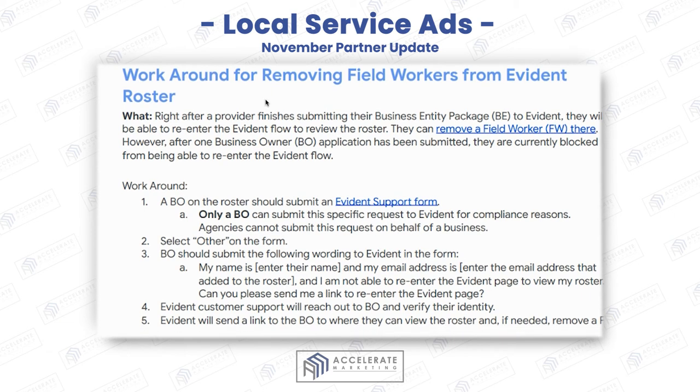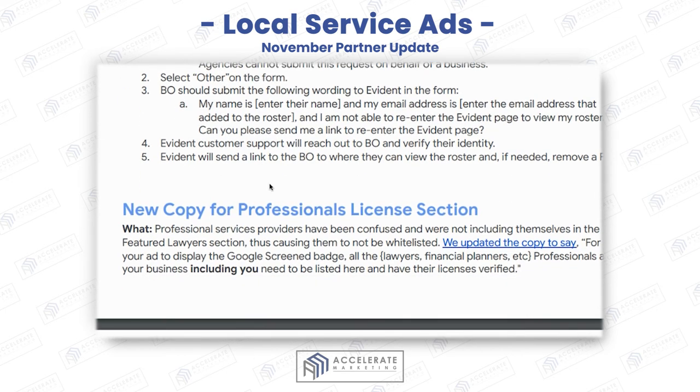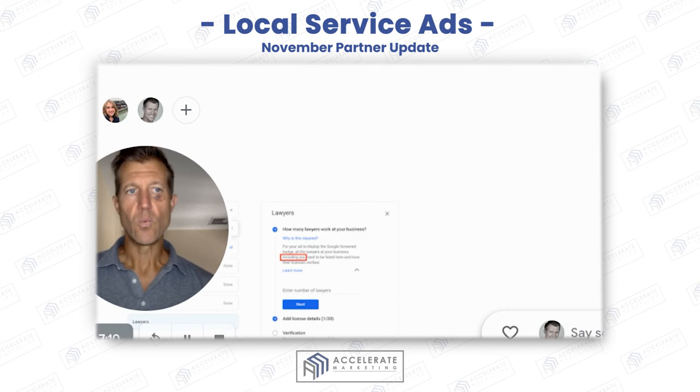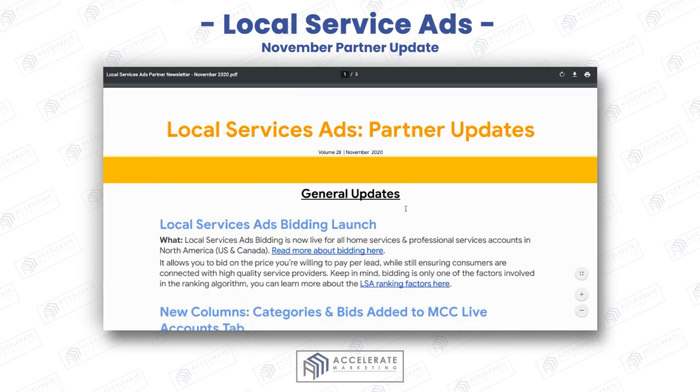There is a workaround for removing field workers — you can remove a field worker in the application process, and here's the specific workaround. There is also new copy for the professional licenses section. There was some confusion about whether the owner of the company needed to do a background check as well — and now we know that is the case, and they actually have to submit their license too.